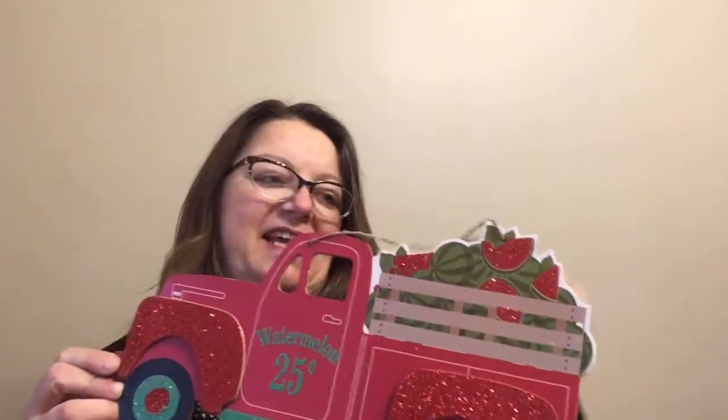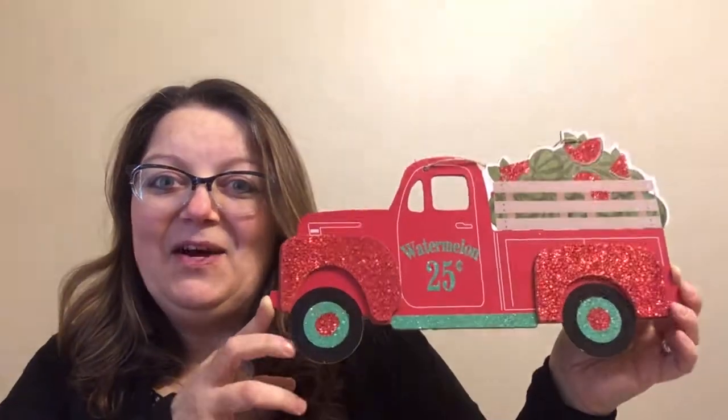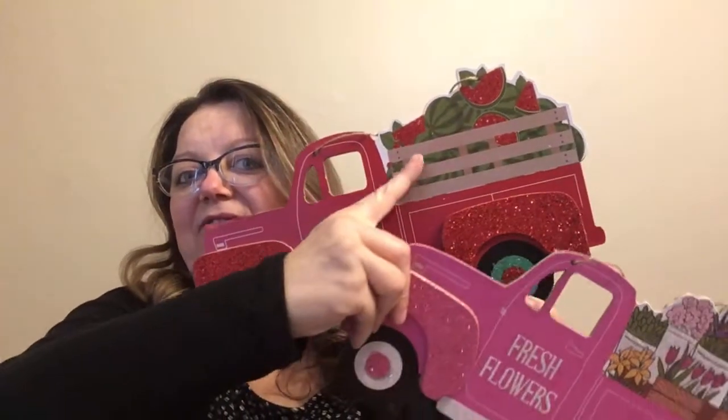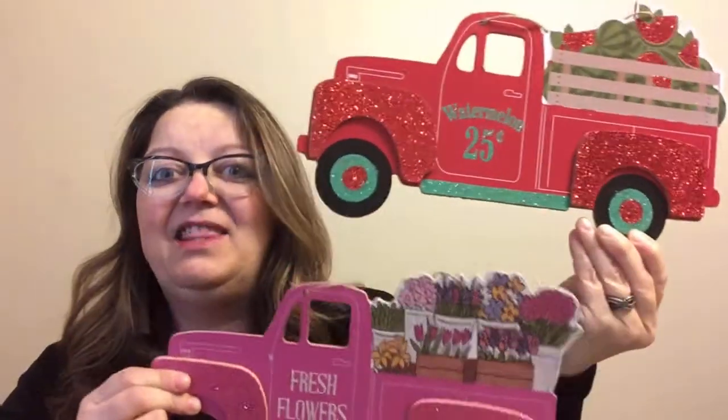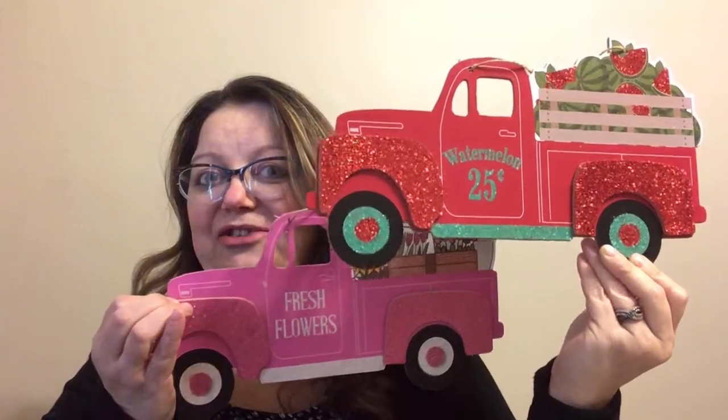I also found one of the summer ones, which they're calling spring decor — no rhyme or reason to that. But look how beautiful this one is with the watermelons. There's also another one in this set which I did not come across yet, but it's green and has strawberries. For now I only found the watermelon one — how cute is that? And I'm just noticing now that even the truck beds are different. I love how they do the take on the railings. They're not making them absolutely duplicate at all.